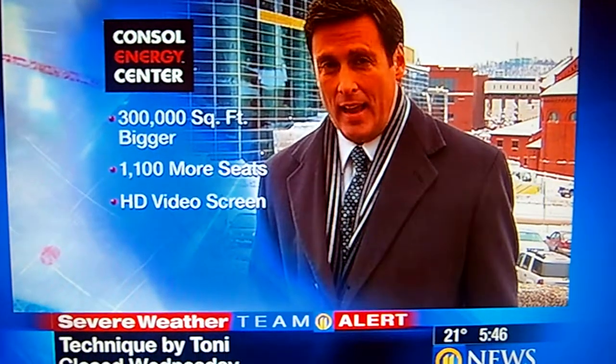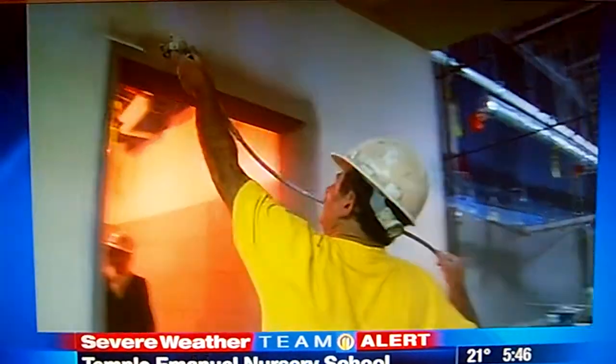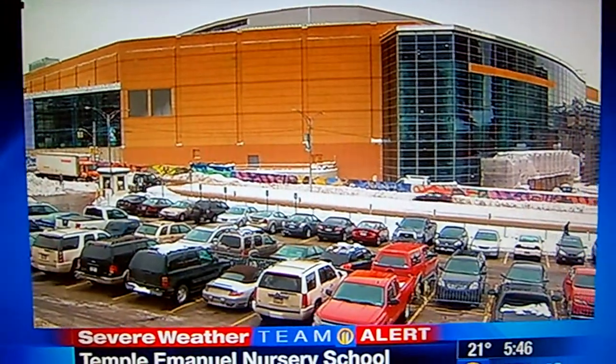300,000 more square feet of space, 1,100 more seats for hockey, an HD video screen, and a food court with a view of the ice. There are still several months of work ahead on the $321 million state-of-the-art building, but it's still on track for the Penguins to call it home for the start of next season in October.